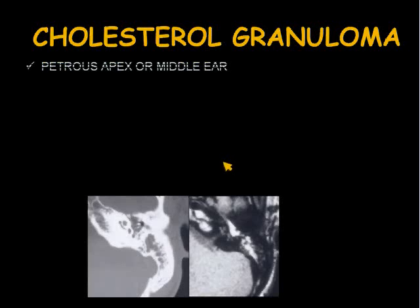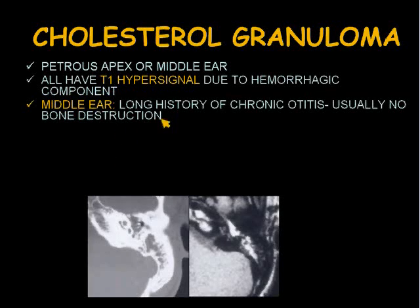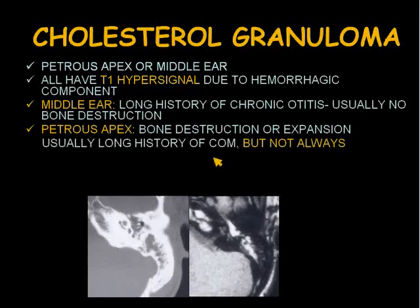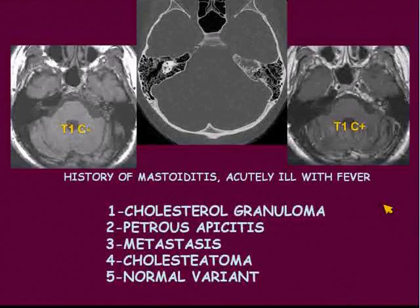We've talked a little bit about cholesterol granuloma earlier, but this can occur at the petrous apex or in the middle ear. It will have T1 hypersignal due to the hemorrhagic component. In the middle ear, there's often a long history of chronic otitis and usually no bone destruction. At the petrous apex, there typically is bone destruction or expansion, and usually a long history of chronic otitis, but not always. Petrous apex lesions without a history of chronic otitis are sometimes referred to as giant cholesterol cyst. The histology is the same.